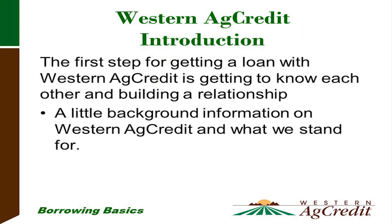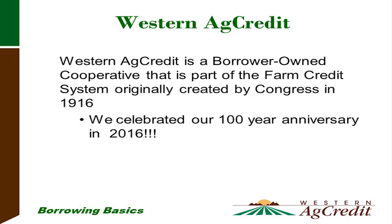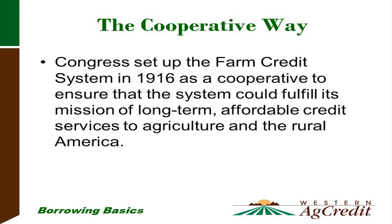The first step for getting a loan with Western Ag Credit is getting to know each other and building a relationship. Western Ag Credit is a borrower-owned cooperative that is part of the farm credit system, which was originated by Congress in 1916. In 2016 we celebrated our 100-year anniversary. Western Ag Credit's mission statement is to provide the most dependable source of credit and related services to agriculture and the rural community. Congress set up the farm credit system in 1916 as a cooperative to ensure long-term affordable credit services to agriculture and rural America.